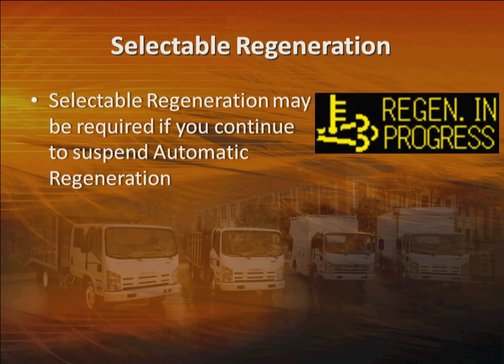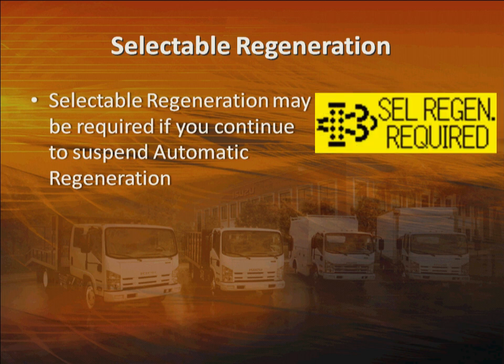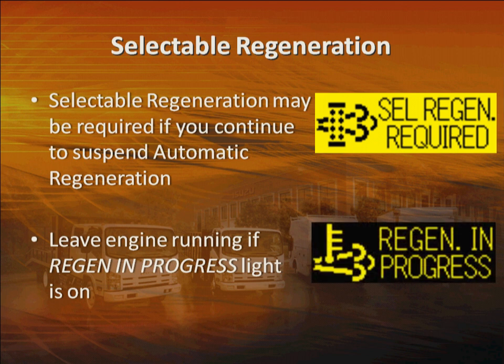Failure to complete the selectable regeneration in a timely manner will result in a vehicle-reduced power condition and the vehicle will have to be serviced by the dealer. You may also have to perform a selectable regeneration if you continue to suspend automatic regeneration before it completes. The rule of thumb is simple: if the Regen in Progress light is on, just let the system complete regeneration. Leave the engine running. If you're making deliveries, just put it in park, apply the parking brake, and let it idle.